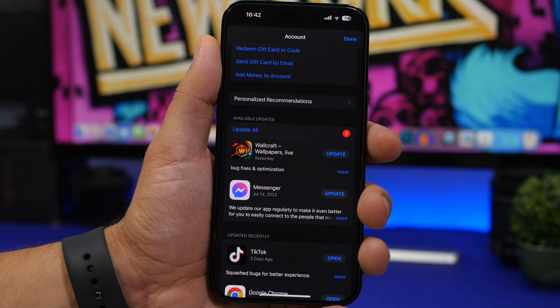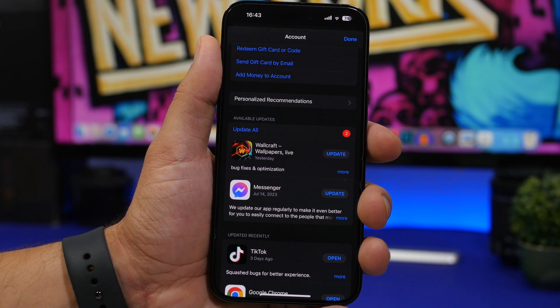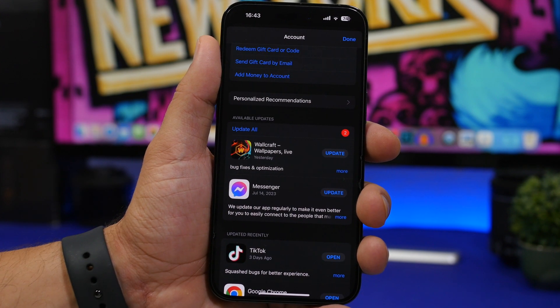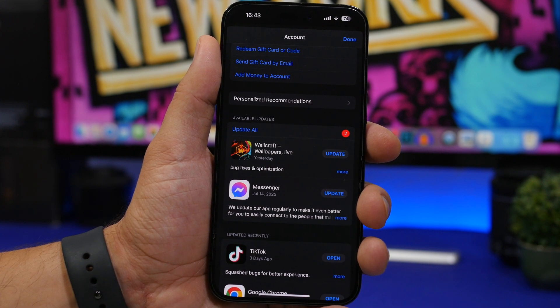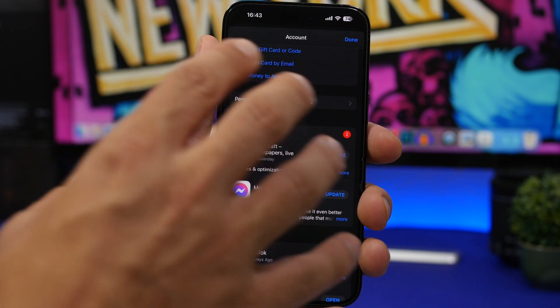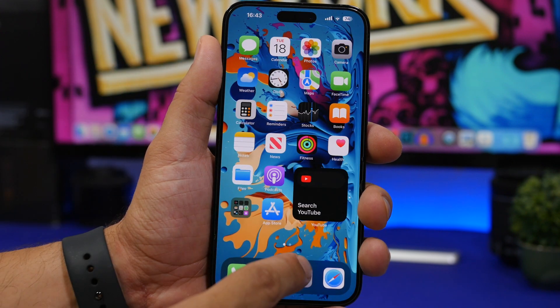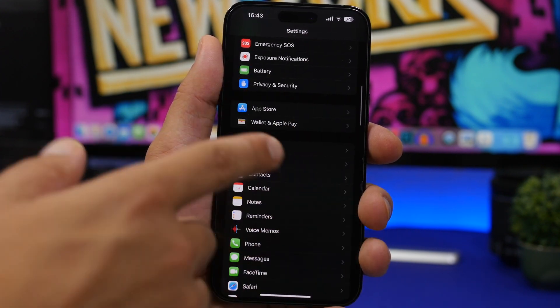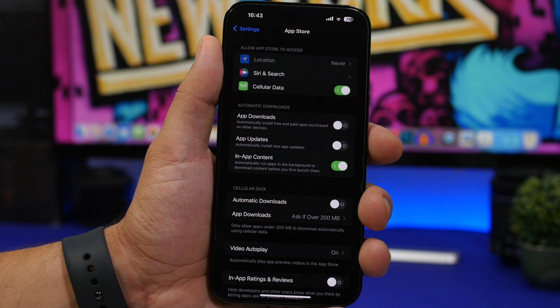The next thing is updating your apps. Every time Apple releases a software update, a ton of apps are updated to support that version of iOS. To make sure your apps work as well as possible with iOS 16.6, always have the latest versions installed. If you don't have automatic app updates enabled, go to your account in the App Store and update them manually, or head to Settings, go to App Store, and make sure app updates are set to automatic.